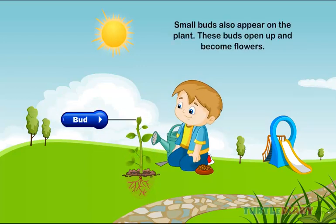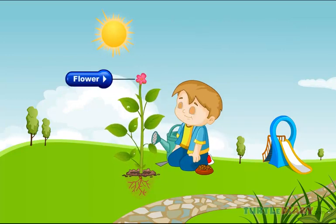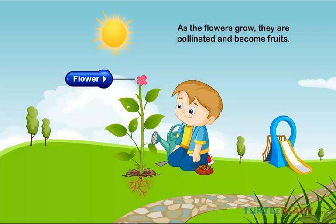Bud. Small buds also appear on the plant. These buds open up and become flowers. As the flowers grow, they are pollinated and become fruits.